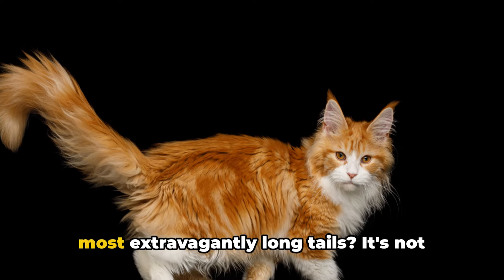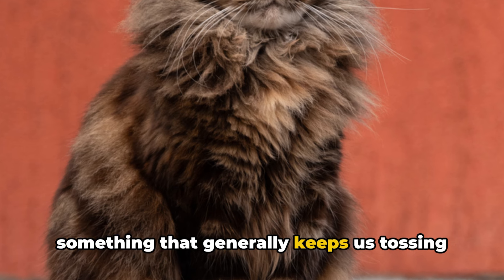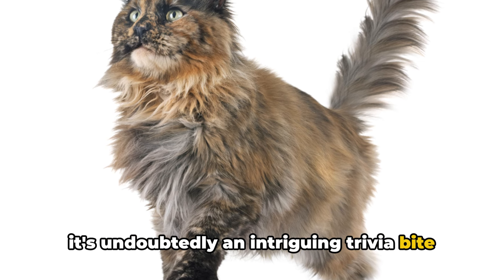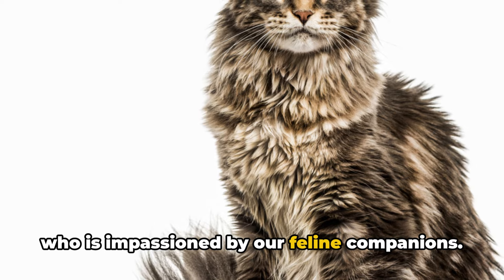Ever wondered which cat breeds have the most extravagantly long tails? It's not something that generally keeps us tossing and turning through the wee hours, but it's undoubtedly an intriguing trivia bite to ponder, especially if you're someone who is impassioned by our feline companions.